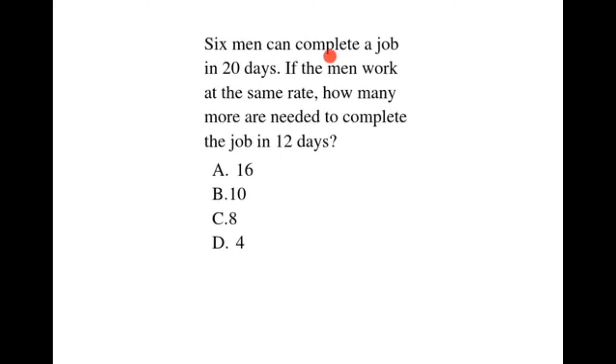6 men can complete a job in 20 days. If the men work at the same rate, how many more are needed to complete the job in 12 days?